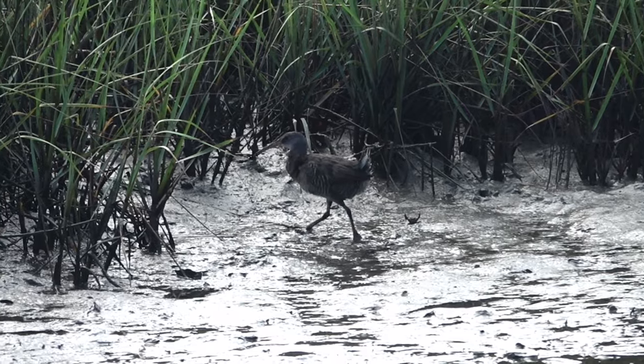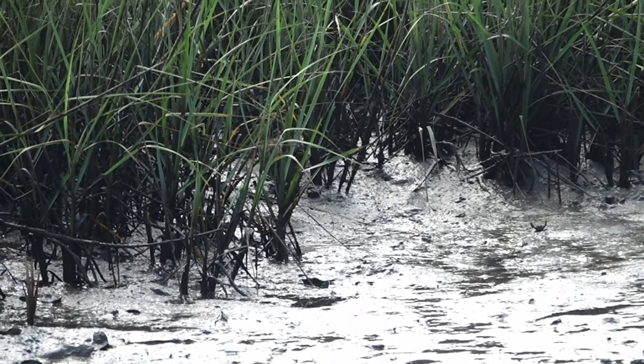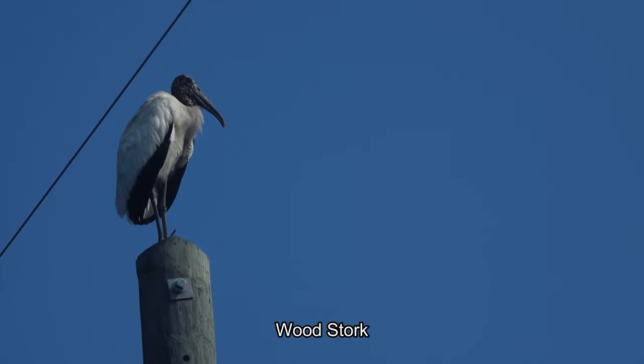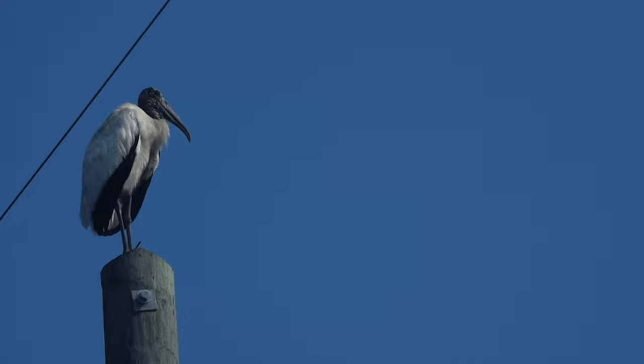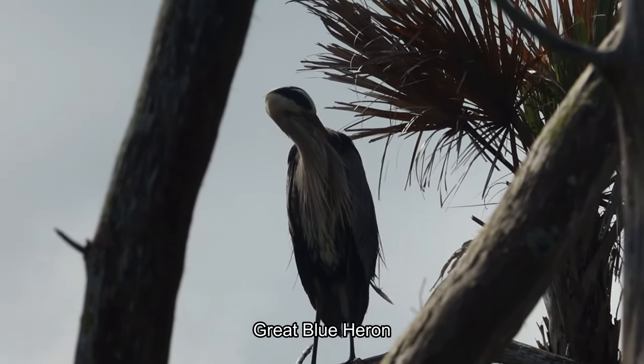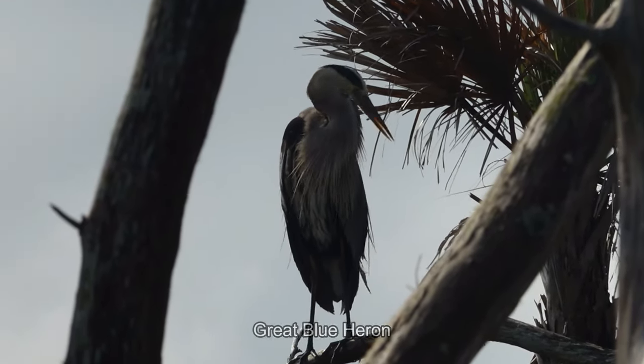Pretty cool. For some reason, Wood Storks love to stand on top of the posts. There's a Great Blue Heron standing on the branch — and it's raining.